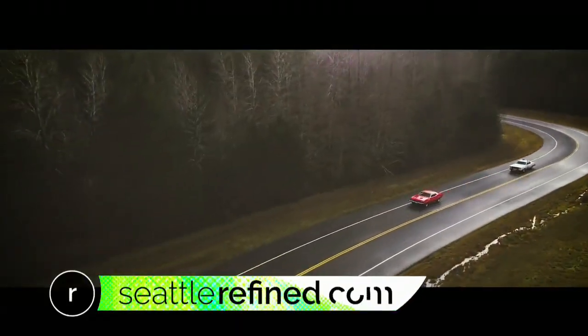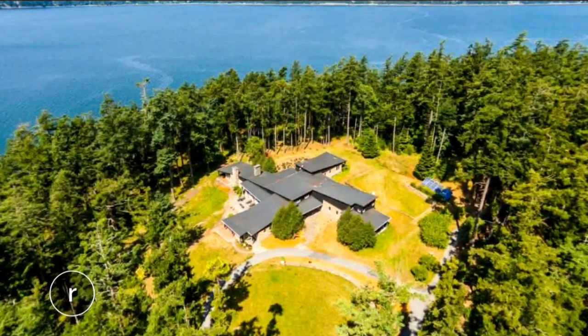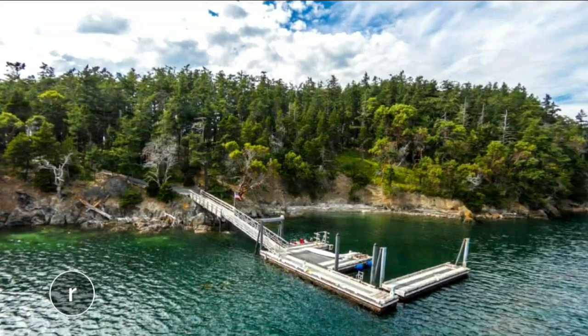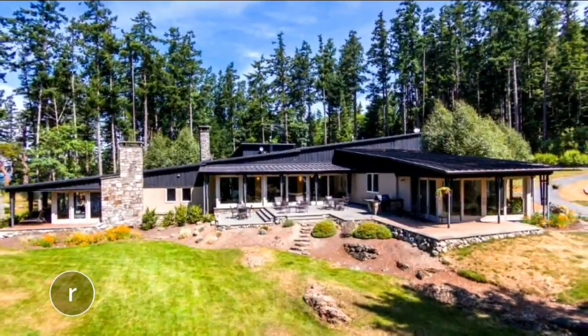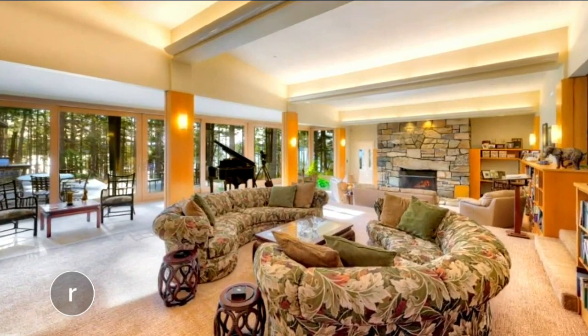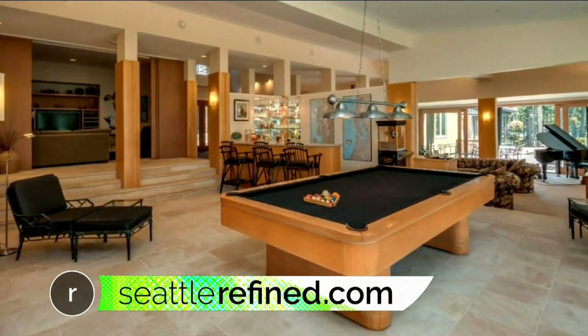To watch that story again, head to SeattleRefined.com. If you're on the hunt for your own Northwest island, you may be able to get a good deal: Trump Island is still up for sale after being on the market for five years. Despite its name, it has no affiliation with the presidential Trumps. The 30 acres of private land sits between Decatur and Lopez and comes with a 7,000 square foot home with six bedrooms.